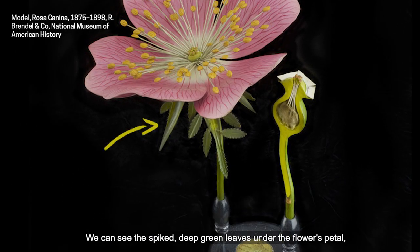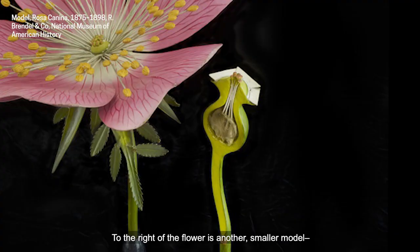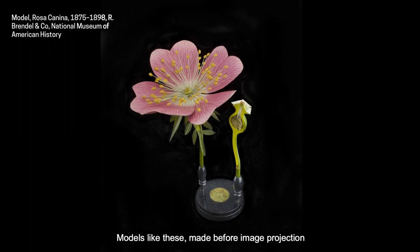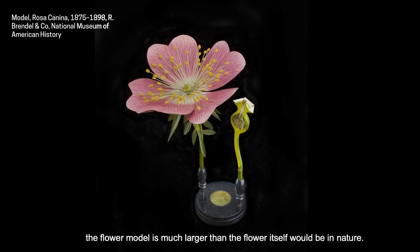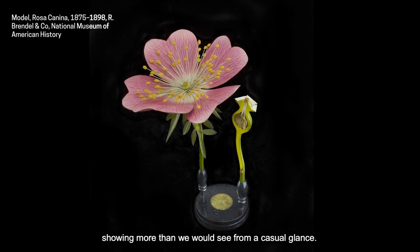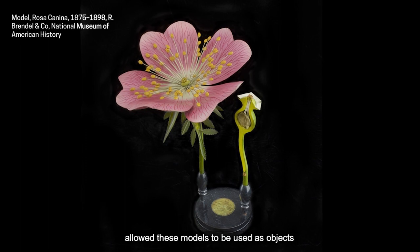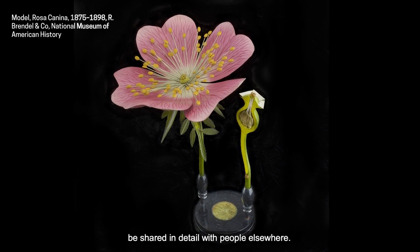We can see the spiked deep green leaves under the flower's petals coming from its stem. To the right of the flower is another smaller model, a flower bud shown cut in half to reveal the interior of the plant. Models like these, made before image projection or microscopes were widely available, were not made to scale. The flower model is much larger than the flower itself would be in nature. The model is also immensely detailed, showing more than we would see from a casual glance. These details, gleaned from close observation done by makers, allowed these models to be used as objects for learning and scientific discovery, and let plants in one part of the world be shared in detail with people elsewhere.